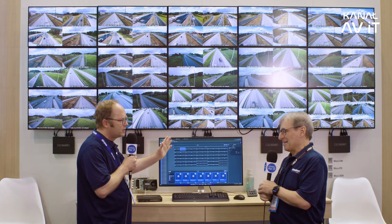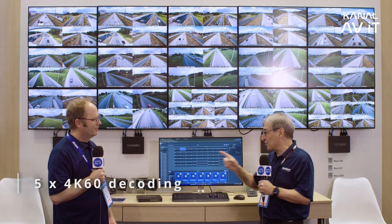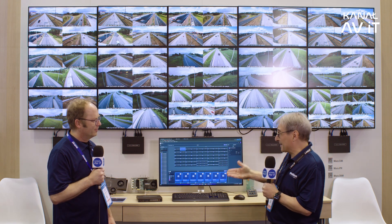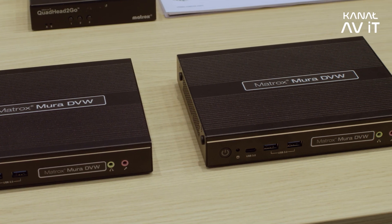All 72 streams are decoded by the devices themselves — very powerful. It's a distributed system, so as you add more devices, performance scales linearly. Each device is capable of decoding five 4K 60 streams or eighteen 1080p 60 streams per unit.